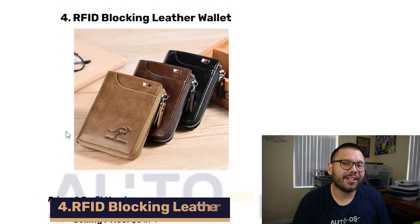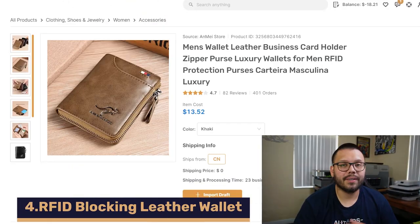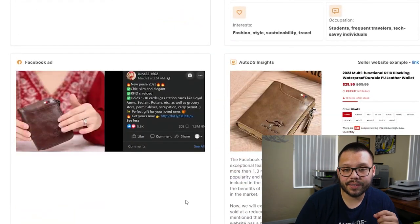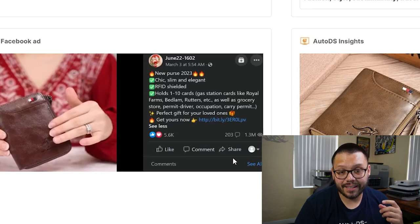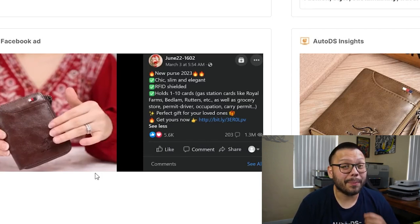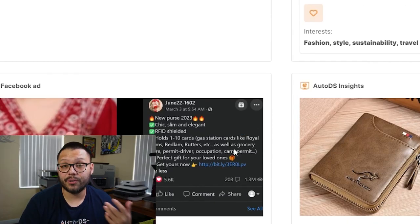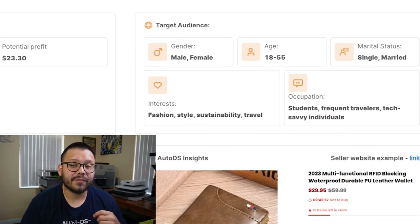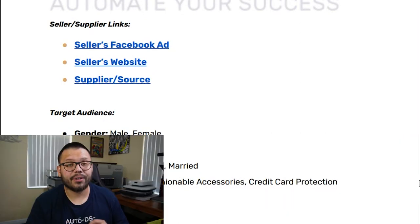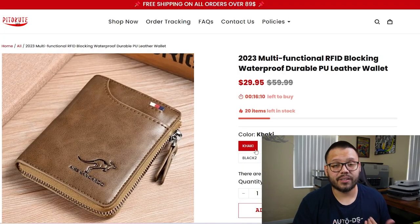Up next in the number four spot, we have an RFID blocking wallet. Heading back over to AutoDS.com and checking out the Facebook ad, we can see that this particular ad has about 5,600 likes and 203 comments, with 1.3 million views. A good target audience for this would be both males and females between the ages of 18 and 55, both single and married, with interests in fashion, style, sustainability, and travel. A few other interests you can add include fashionable accessories and credit card protection.